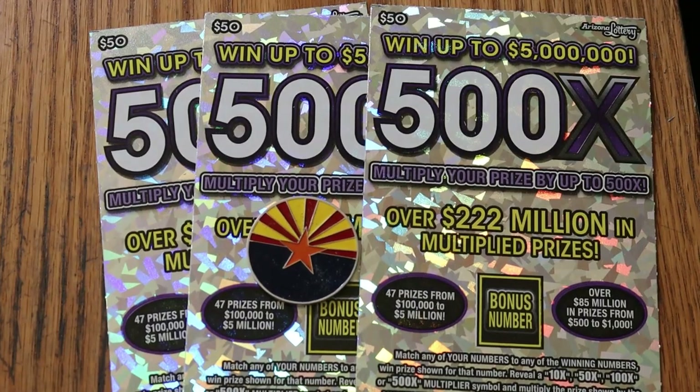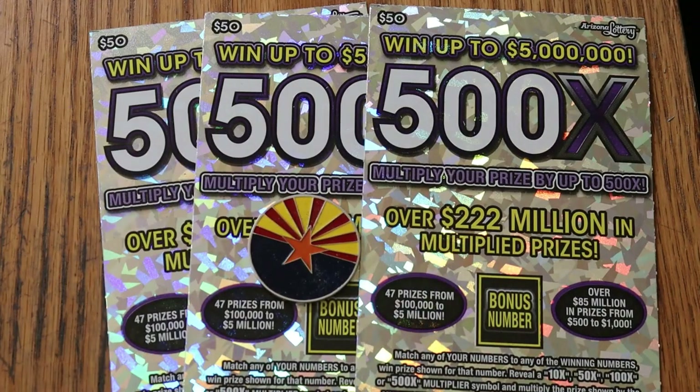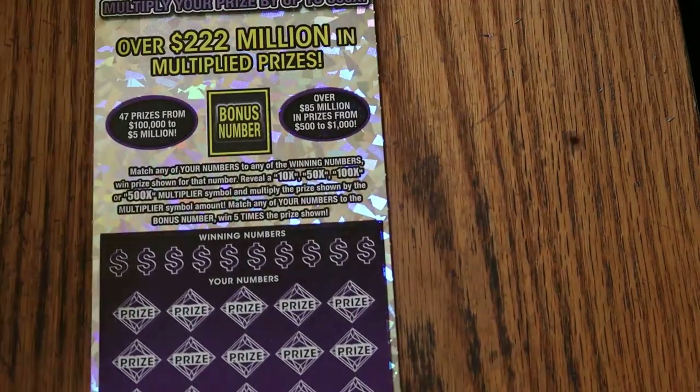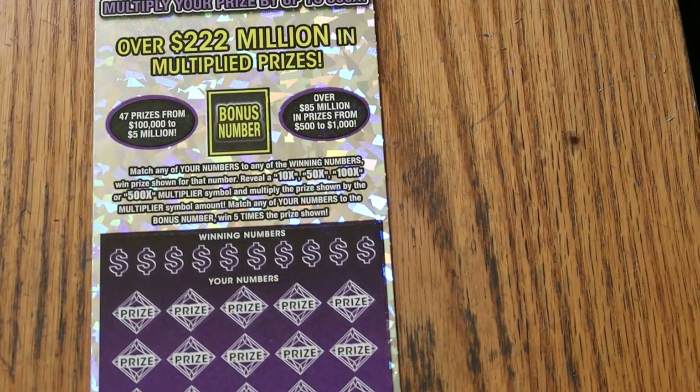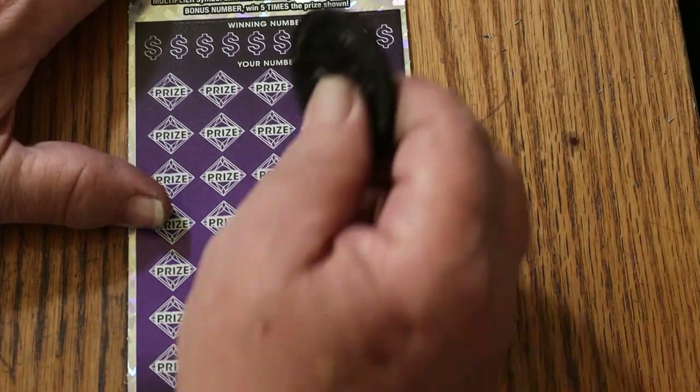What's up YouTube, AZ Scratchers, and welcome to another little scratching session. Today we're back with the biggest of the big boys, the $50 500x purple. Match your number to the winning number, find the multipliers at 10, 50, 100 times, or 500 times, or find the bonus number for five times, or possibly get a win-all — all 35 prizes. Using N2M's Grub and Gamble's coin that I prefer for this ticket. Let's get the show on the road.